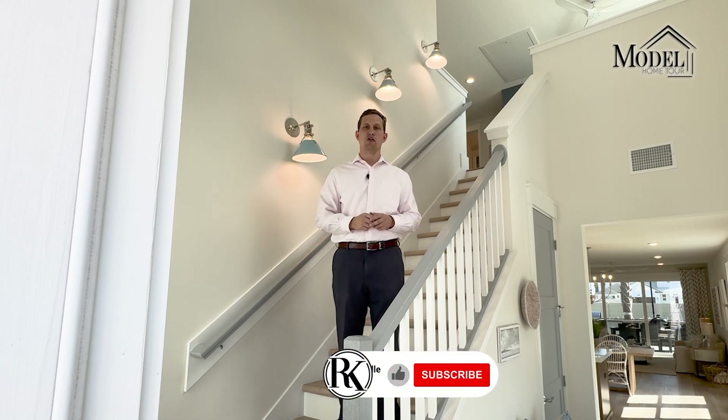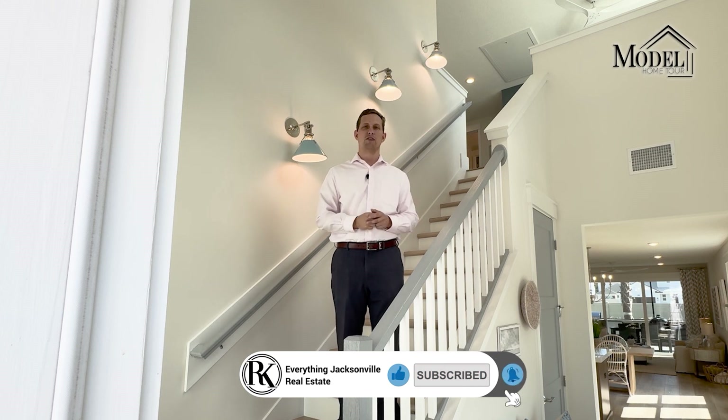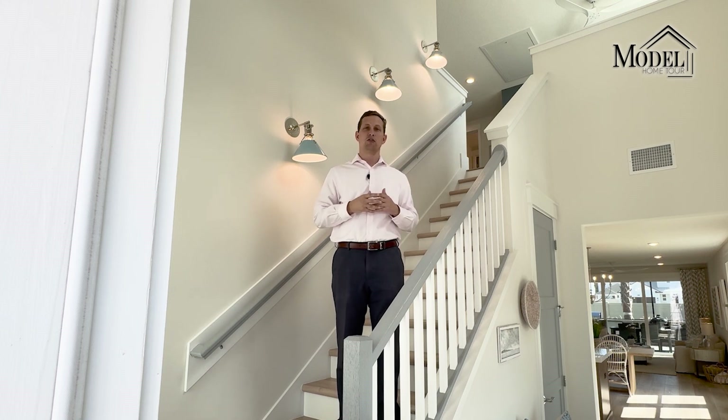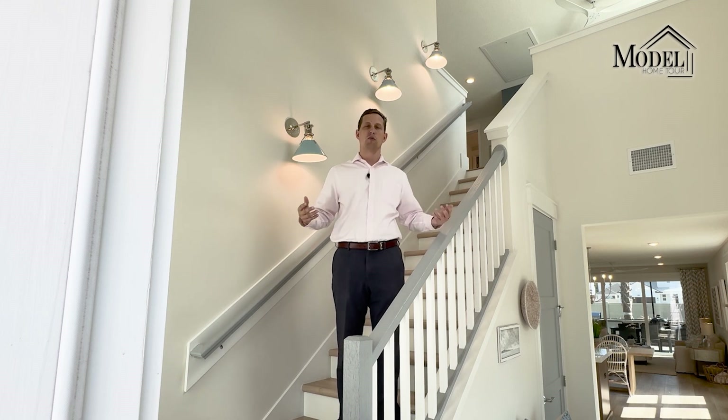Before we get into the video, don't forget to like this video, subscribe to our channel, and ring that bell so you get notified when we post more model home tour videos. Also, make sure you stay till the end because we're going to be going over some different builder incentives we're seeing not just here with Providence Homes but also across the board. All right, now let's go and check this floor plan out.